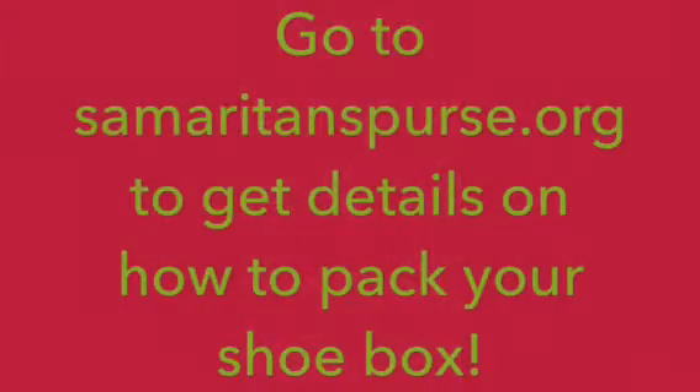Send in your box from November 12th to 19th.